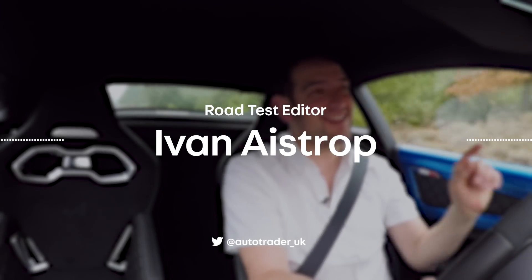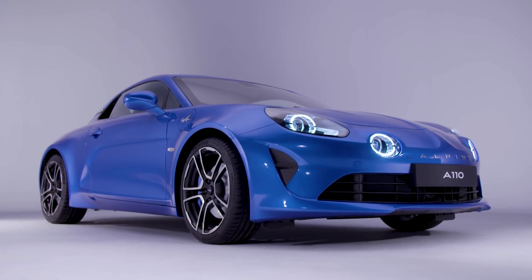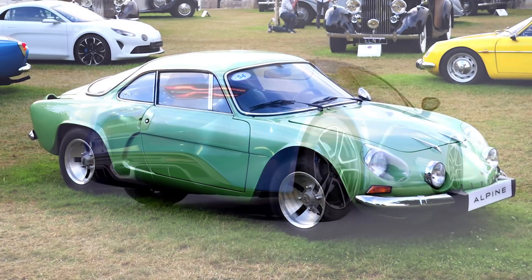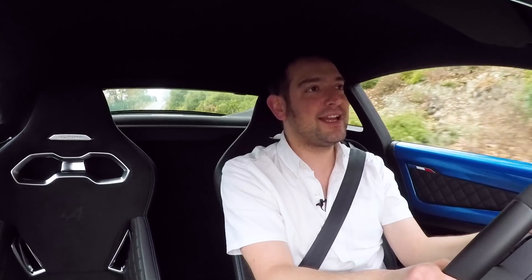If you're into your cars, then this is probably one that you'll recognise. The eagerly awaited Alpine A110 is a modern day re-imagination of an iconic 1960s sports coupe. And parent company Renault says it's designed to deliver maximum driving enjoyment by keeping the weight as low as possible.